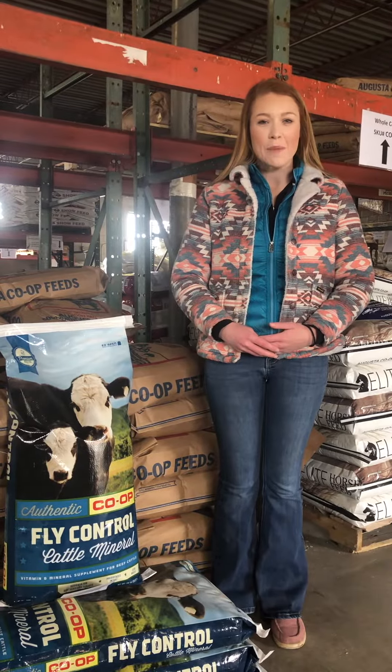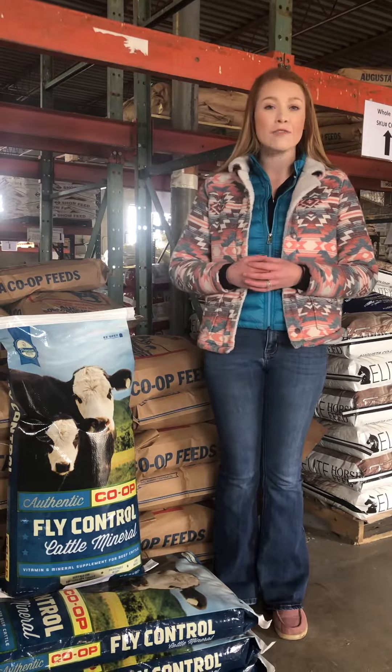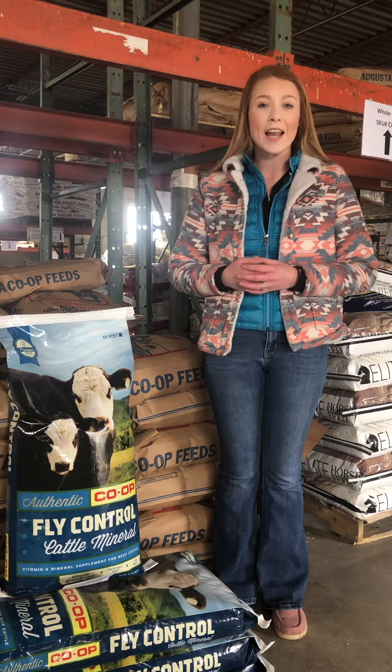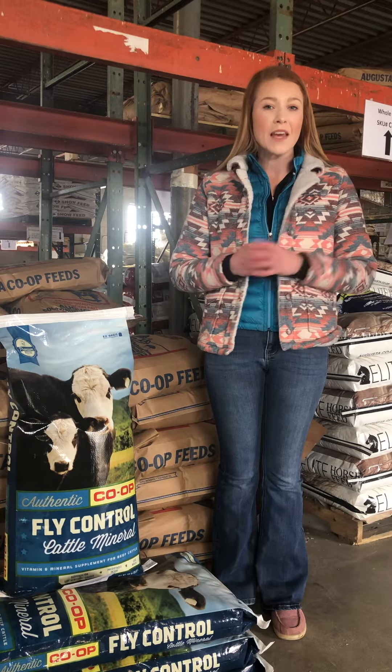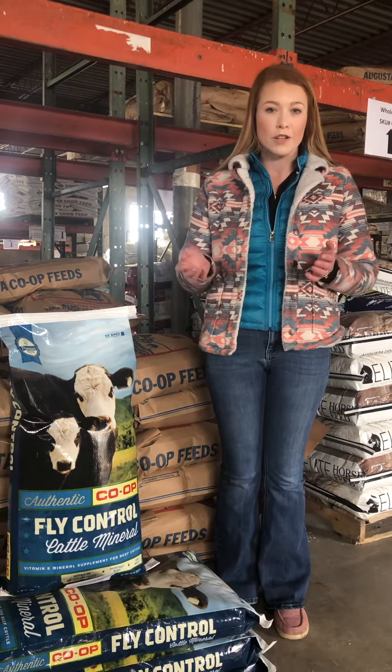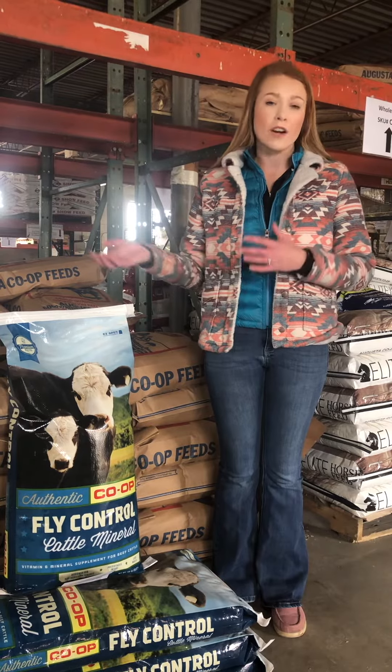Hello, my name is Mikayla Liptrap and I'm with Augusta Coop. Today on our Beef Brief we're going to be talking about fly control and our mineral and IGR. With springtime just around the corner, we need to be thinking about fly control in our cattle herds, and the most efficient and economical way is in the mineral that our cattle use.